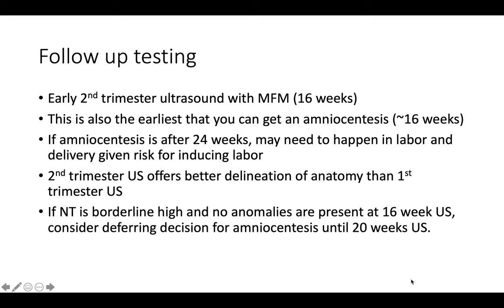Follow-up testing for increased nuchal translucency includes an early second trimester ultrasound with maternal-fetal medicine — the high-risk OB specialists — around 16 weeks. Normally the second trimester ultrasound is done around 20 weeks, so this is about a month early. This is also the earliest time you can get an amniocentesis — about 16 weeks — so if something concerning is found on this early ultrasound and you want to proceed with amniocentesis for genetic testing, that is definitely an option.